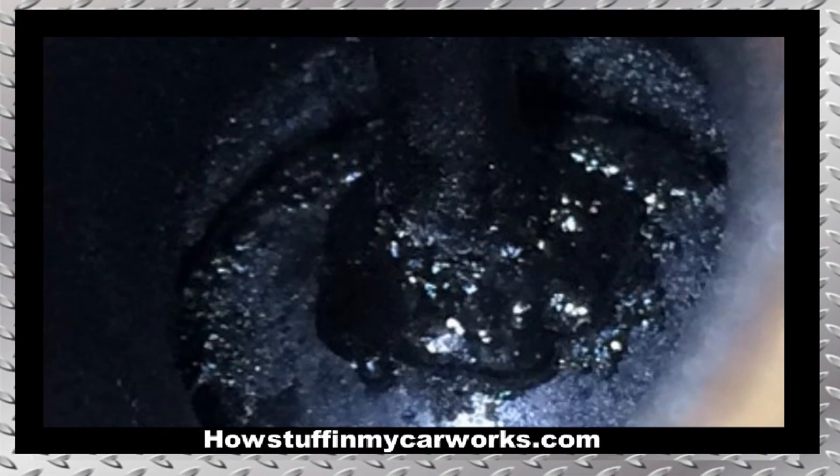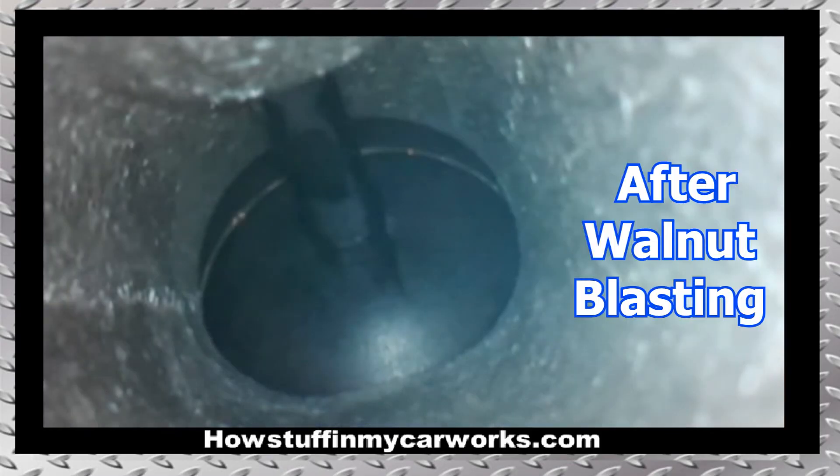8. Many EcoBoost engines that are equipped with direct fuel injection tend to suffer from carbon buildup around the intake valves. Performing a walnut blasting procedure between 80 and 100,000 miles helps to remove the carbon and keeps it from overaccumulating.